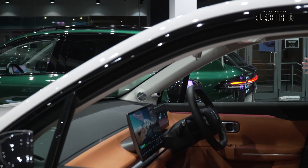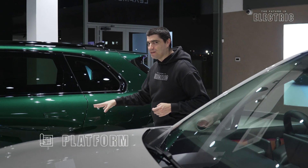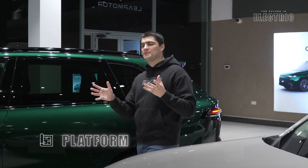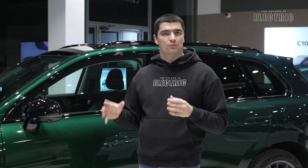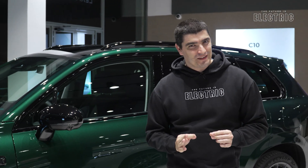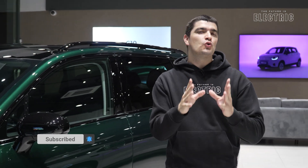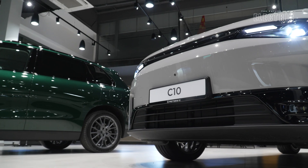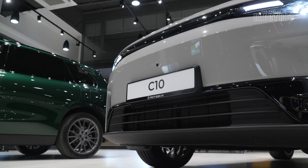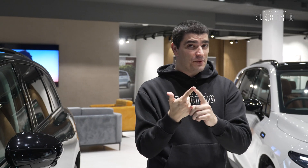Let's start by talking about the underlying Leap Motor designed platform. The car actually comes as a plug-in hybrid and also a full electric model, like the one we're getting here in Malta. The very interesting thing is that the car uses something known as cell-to-chassis technology — similar to what we're seeing from Tesla and BYD, and now even Leap Motor.